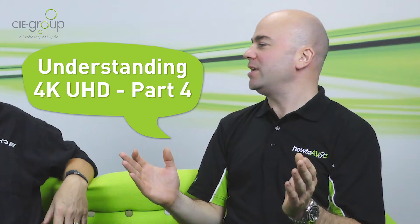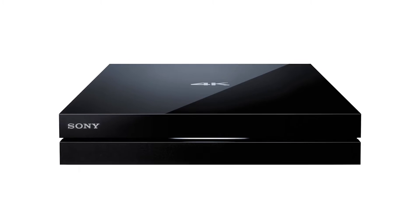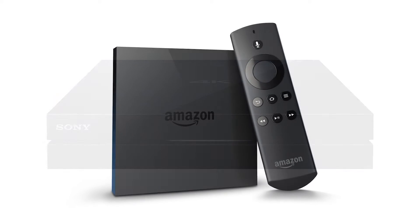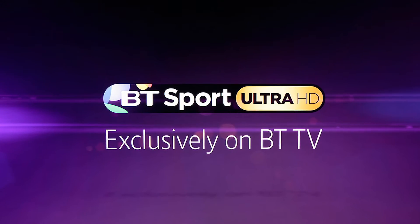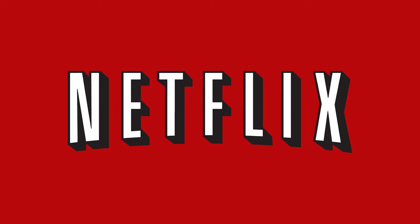With a brand new 4K UHD TV, what 4K sources can you plug in and watch? Yes, on the market now there are products you can buy. Sony have got a 4K media streamer, Amazon have just released a 4K media streamer, BT Sport are now broadcasting BT UHD sports, showing Premier League and European Champions League football in 4K UHD. The channel itself is called BT Sport UHD. Netflix have also been streaming 4K content.